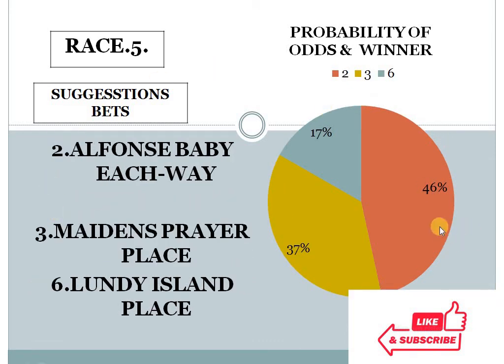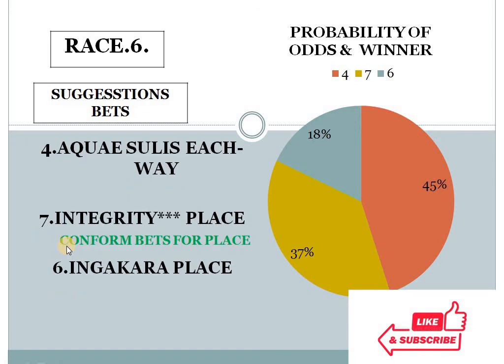Race 5: number 2 at 46%, number 3 at 37%, number 6 at 17%. The gap between the top 2 choices is less than 10% — a 9% difference — and the bottom 2 choice difference is more than 10%. In this condition, our system suggests number 3 for place. Race 5, horse number 3 should be in place.